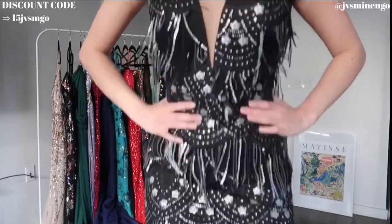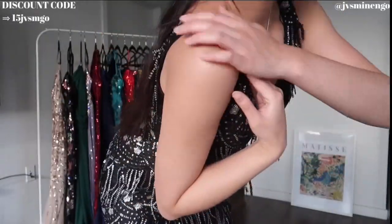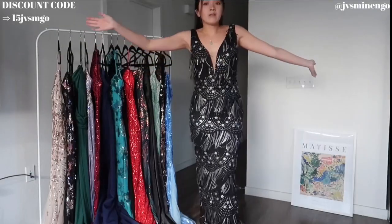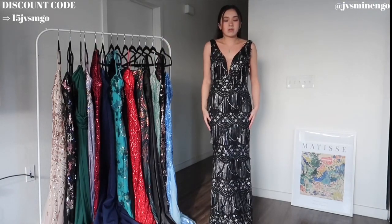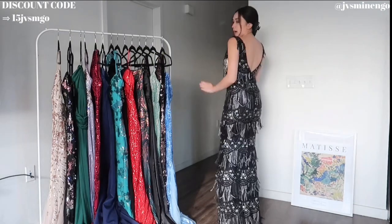My only complaint is that I think they messed up right over here because this part doesn't really have any sequins — it has them on the other side but not here. I don't know if that was a mistake or a malfunction, but I don't mind. This dress is so beautiful otherwise. Super cute, looks really nice from the back as well.